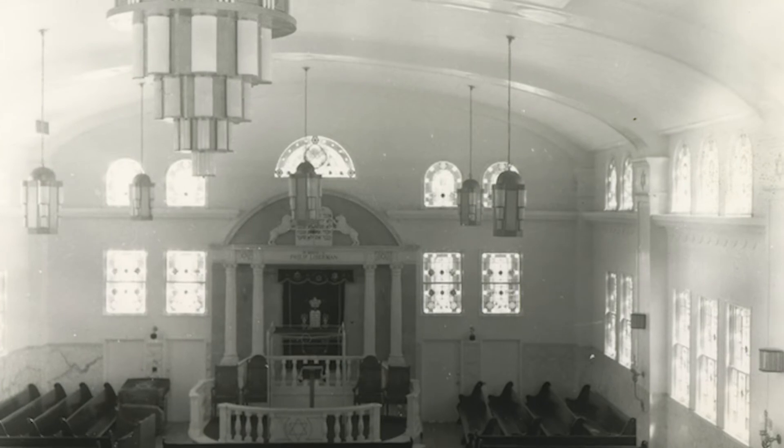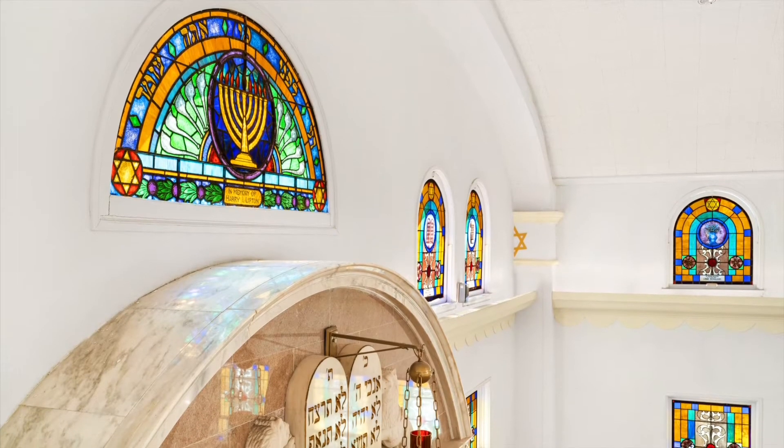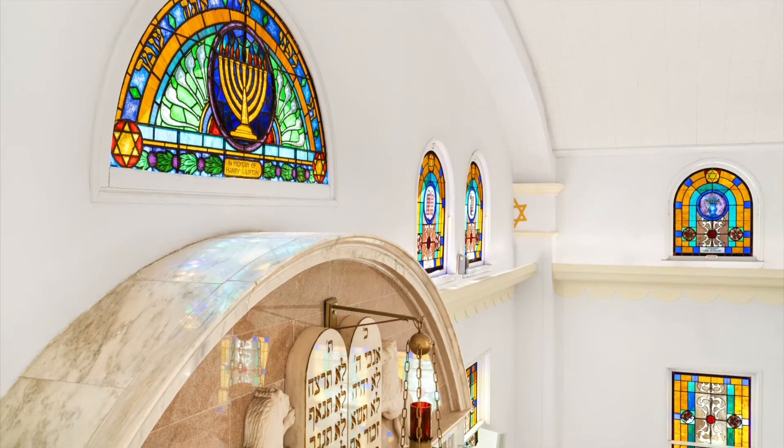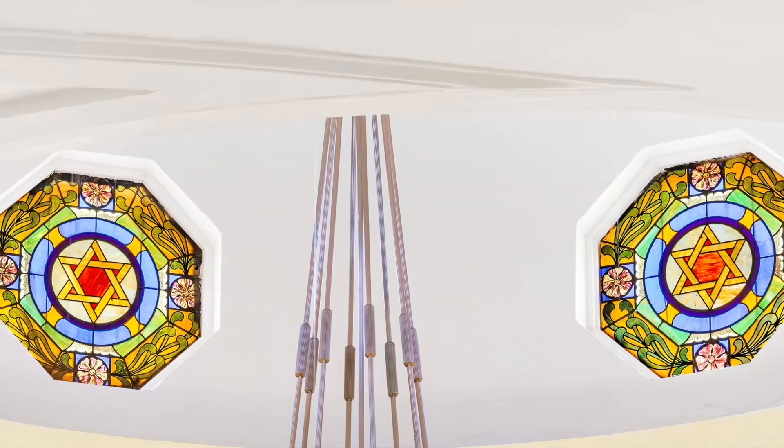When air conditioning was installed in the early 1940s, Rabbi Mesheloff designed and commissioned 80 stained glass windows for the sanctuary. They were all produced locally in a glass factory right here in Miami.